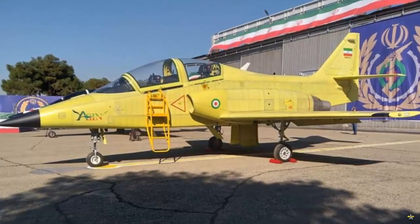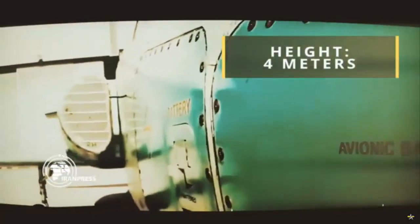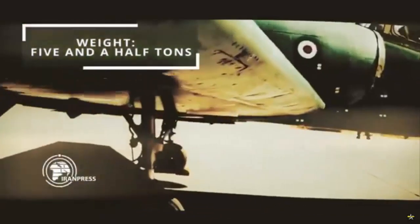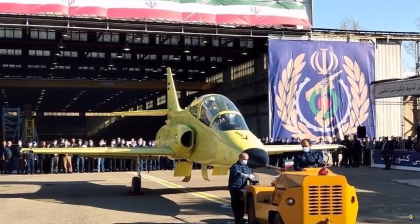The Iranian jet trainer is furnished with a homegrown ejection seat, avionics, engine, and landing gear. The airborne weather radar installed on its radome has been manufactured by domestic knowledge-based companies. Its wing design enables the jet to land and take off at a speed of at least 200 kilometers per hour.